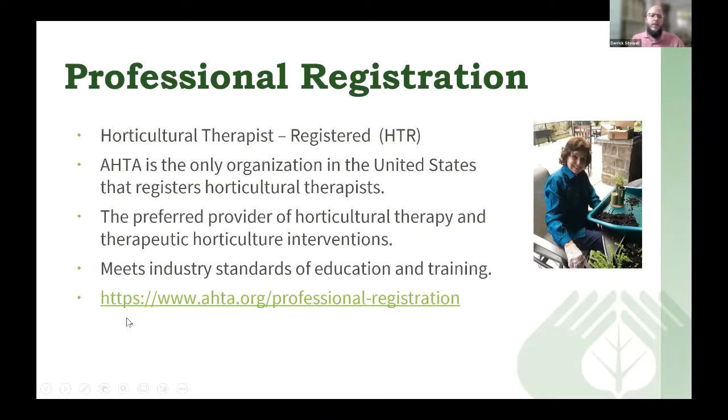AHTA has a professional registration system: Horticultural Therapist Registered, or HTR. AHTA is the only organization in the United States that registers horticultural therapists and is the preferred provider of horticultural therapy and therapy horticulture interventions. This designation helps show that individuals have met industry standards of education and training. More information about professional registration can be found online at ahta.org/professional-registration.